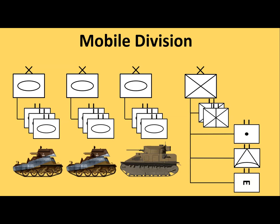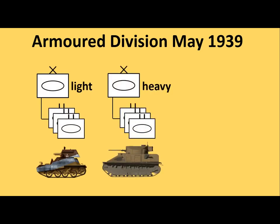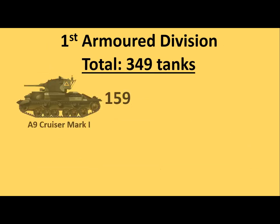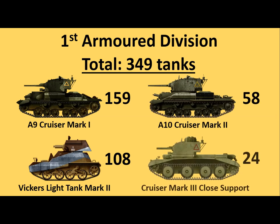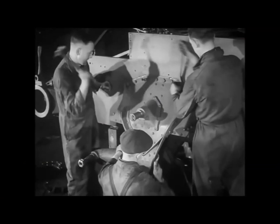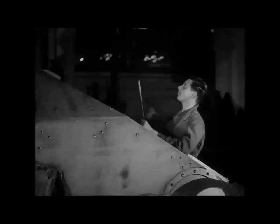In April 1939 the Mobile Division was designated the 1st Armoured Division. In May 1939 an armoured division was organised with one light armoured brigade and one heavy armoured brigade. The composition of the support brigade was not changed. The tank strength of the 1st Armoured Division should have comprised 349 tanks, of which 159 light cruisers, 108 light tanks, 58 heavy cruisers, and 24 close support tanks. The problem was that British industry could not deliver sufficient cruiser tanks to equip its units before the outbreak of the war, and as a result the 1st Armoured Division was not combat ready when the Second World War broke out due to a lack of training and equipment. It could not perform its intended role as a rapid deployment force.